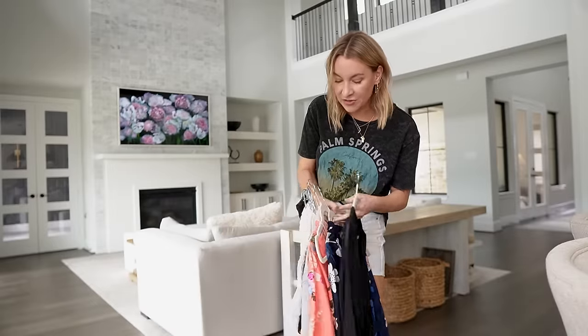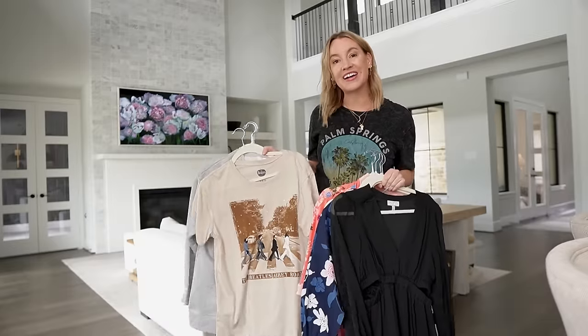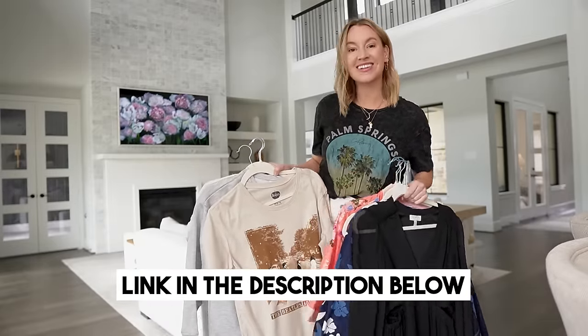Hi guys, welcome back to my channel. This is a tiny part of what I'm sharing today. I have a huge Walmart haul for you guys — all spring fashion new arrivals. Everything will be linked in the video description box down below. Let's get started.